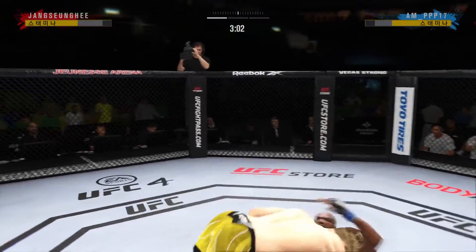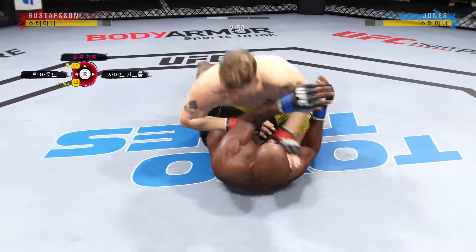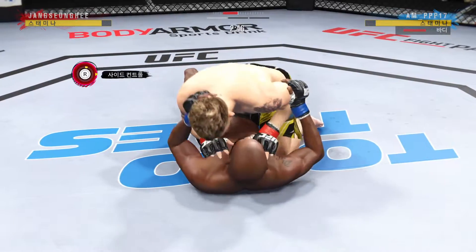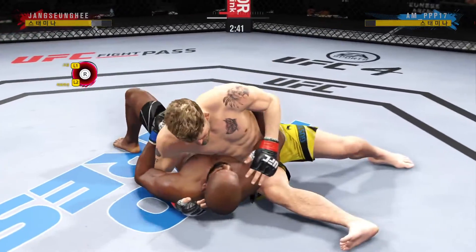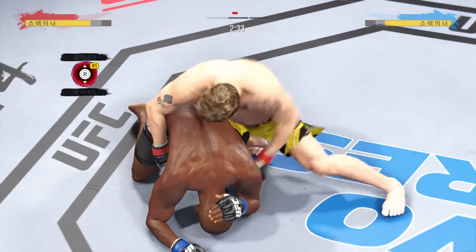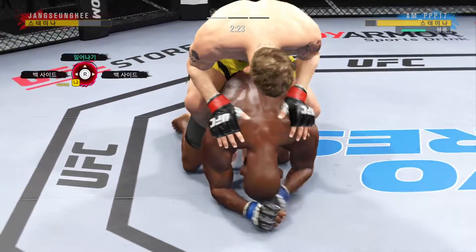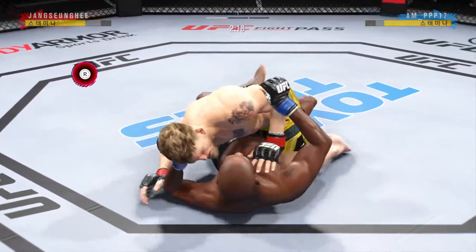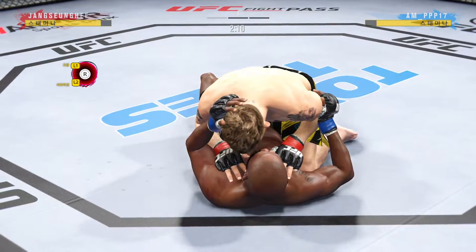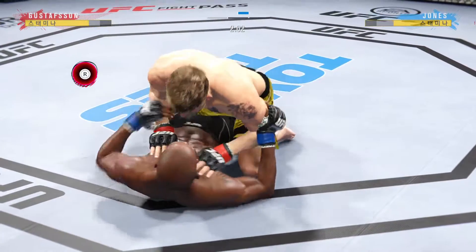Just misses with the jab there. Double leg takedown attempt, and he gets the fight back to the mat — ideal situation. He got it on the shot, didn't have to put too much effort to finish. He's sort of hanging out here unguarded — not sure if he's trying to bait him in. He's got the body locked down. This is not a guy you want anywhere near your back. His opponent squirming like a fish out of water now. The ground and pound is on point. This could very well be the beginning of the end.